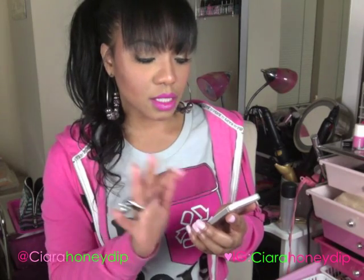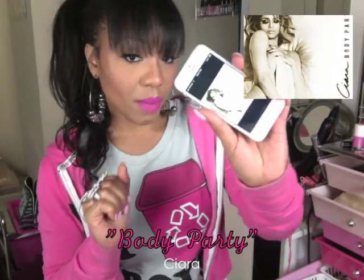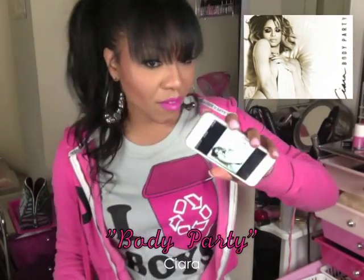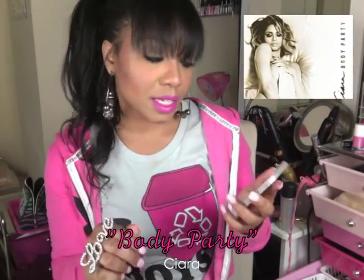My favorite song for the month of May is 'Body Party' by Ciara. This is the album artwork. If you haven't heard this song, you've been under a rock — this is like the best song ever.